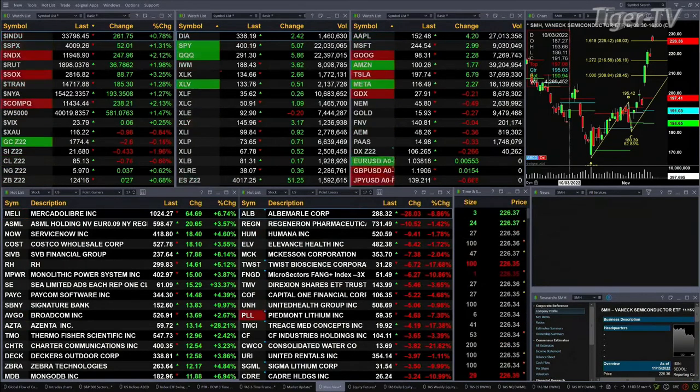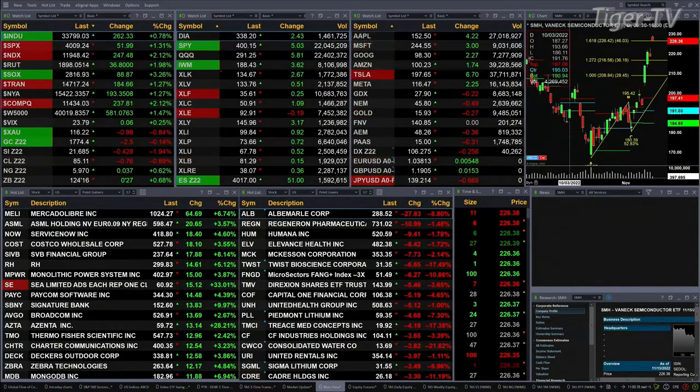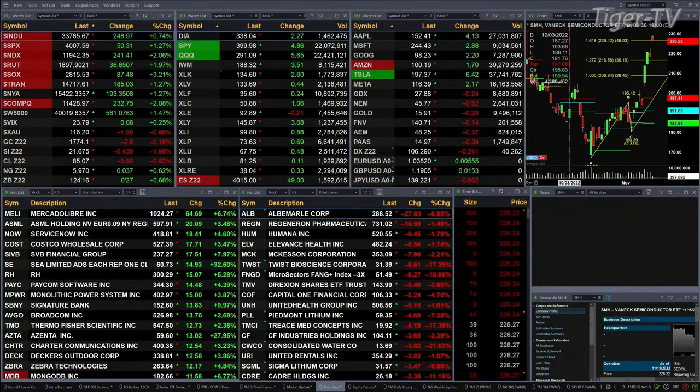Gold is off $2. Silver's down 43 cents, nearly 2 percent. Light Sweet crude is back 76 pennies, trading out at 85.12. Natural gas is up 3 cents, and the 30-year Treasury is printing out at 124.16 — that's up nearly one full point.